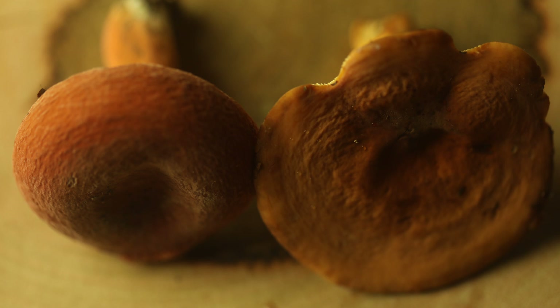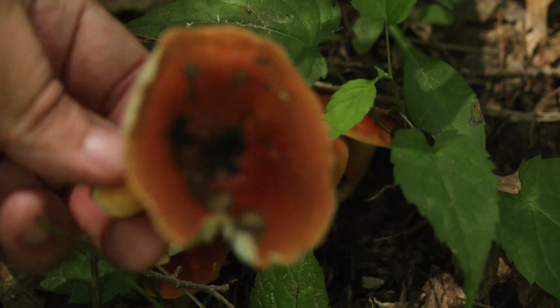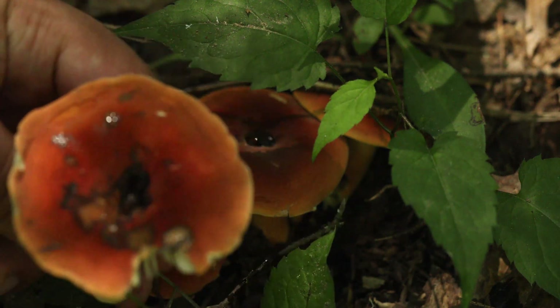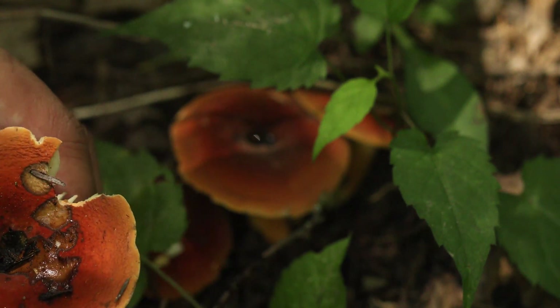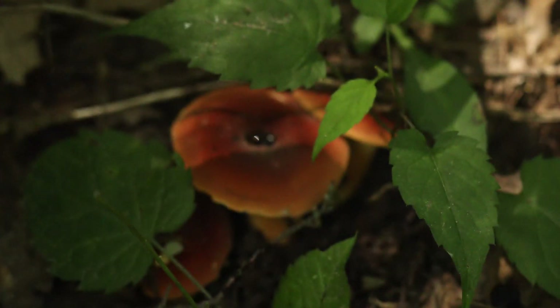First, we're going to examine the Hygrophorus milky, and I'm going to show you several specimens I've encountered. As with many mushroom species, the morphology and appearance of the fruiting body can change with age, so I want to show you a few instances of this mushroom. It should also be noted that the term Lactifluous hygrophoroides is interchangeable with Hygrophorus milky, so I may use these terms synonymously.